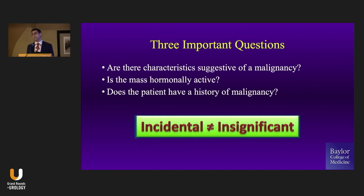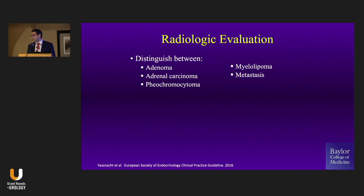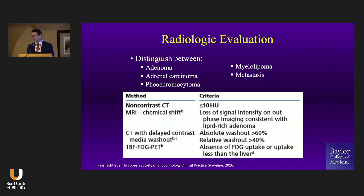Remember, just because it came to you incidentally, it doesn't mean it's insignificant and doesn't need to be managed. We're trying to distinguish between our differential diagnoses — essentially these entities: adenoma versus adrenal cortical carcinoma, pheochromocytoma, myelolipoma — which is pretty obvious as it will have macroscopic fat on imaging — or metastasis.